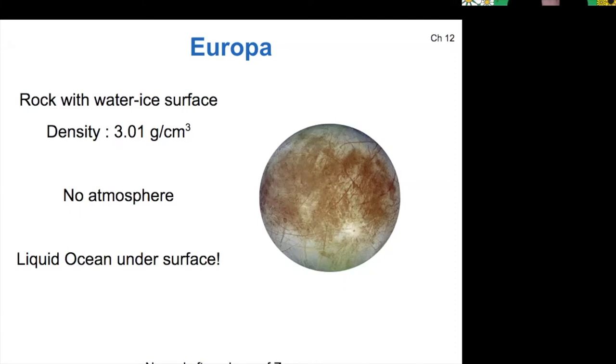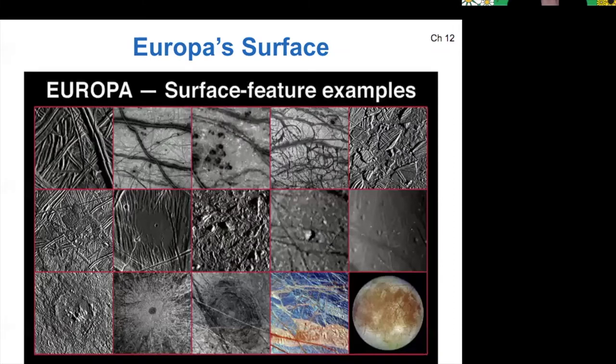The reason we know this is by looking at these surface features. All these little crosshatched, linear segments are areas where ice has melted. It has rotated on top — like a floating iceberg that's rotated and then refrozen with other rotated pieces. That's the current explanation for these crosshatch patterns, which means that Europa's icy crust is floating on top of a liquid subsurface ocean.